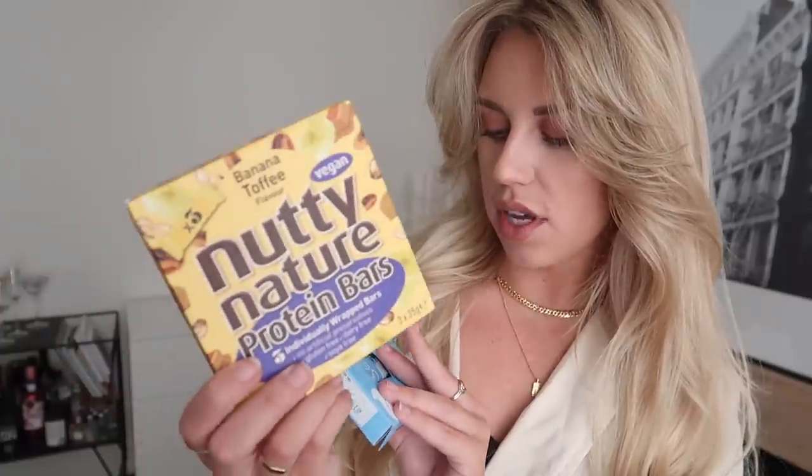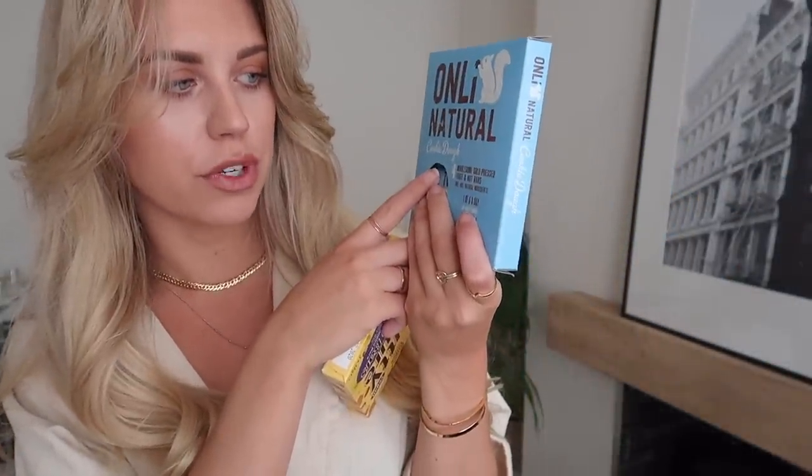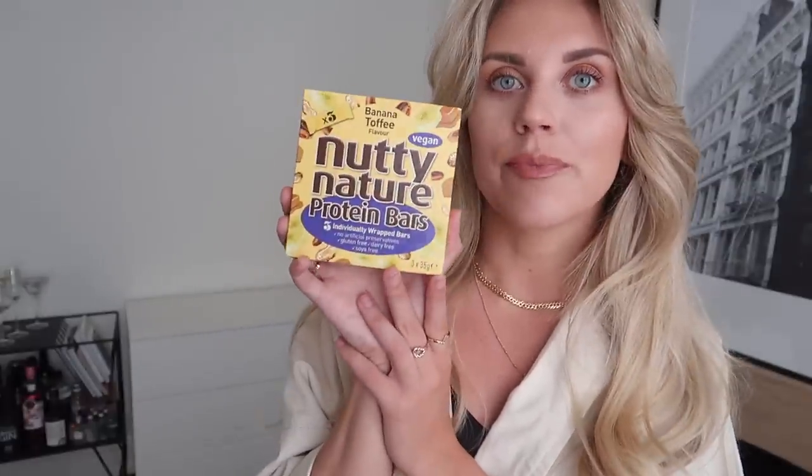I found these two which reminded me of those all-natural bars that are quite healthy as a little snack or breakfast. These ones are vegan, dairy-, wheat-, and gluten-free — 'Only Natural' cookie dough, wholesome cold-pressed fruit and nut bars, one of your five a day. And then these Nutty Nature protein bars in banana toffee flavor — if I'm craving something sweet after the gym these are good for the protein. They were both £1.49 each.